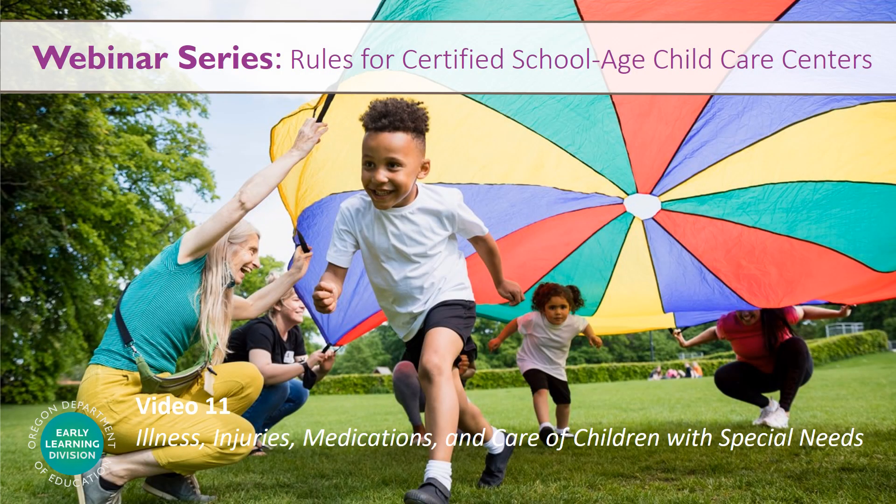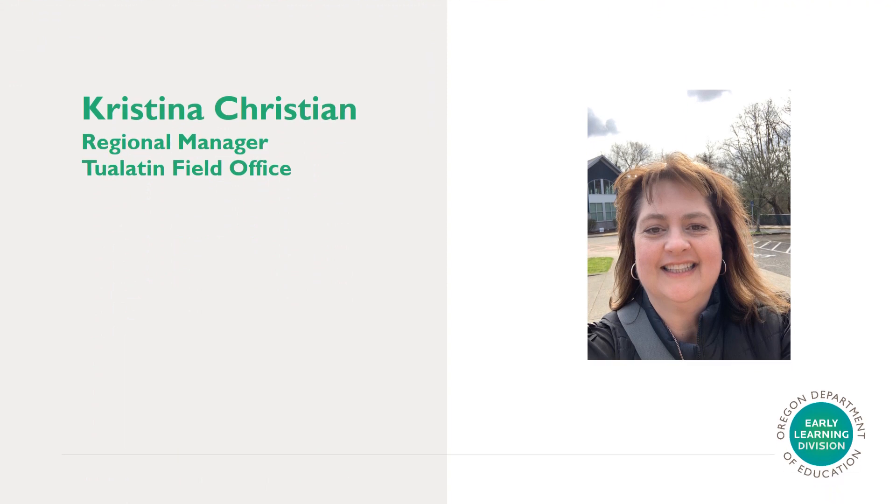Hi, and welcome to video 11 of the informational webinar series on the rules for certified school-aged child care centers. In this video, we will cover the following topics from the rules: illness, injuries, medications, and care of children with special needs.